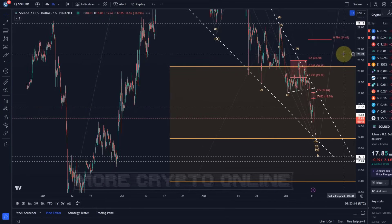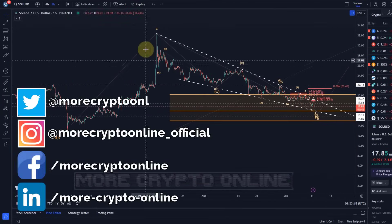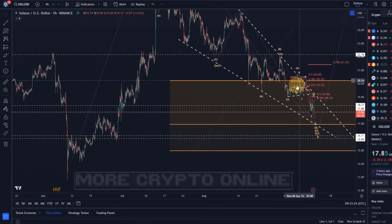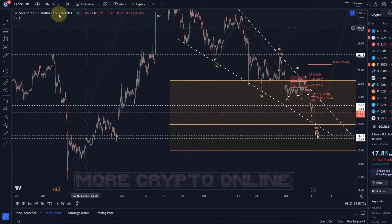Hello and welcome to another update video about Solana. Solana has still been following this correction further and it actually made a new low. We were expecting another low but it could still be giving us a more extended wave four. We're taking a look at that right now.